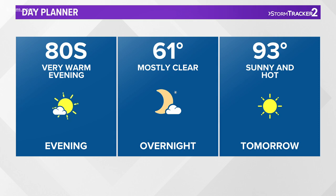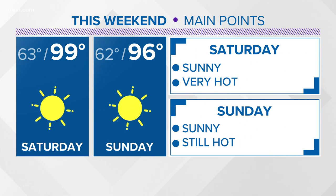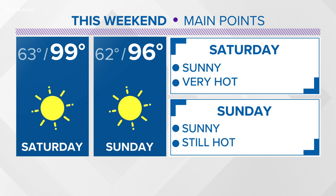We'll look for 80s this evening with an overnight low of 61. Friday will be sunny and hot, up to about 93 degrees. We could even see some isolated thunderstorms in the panhandle of Idaho tonight. Then Saturday, 99 degrees — that means probably downtown and in the Spokane Valley we will hit 100. Then 96 is expected on Sunday. The rest of your seven-day forecast just minutes away.